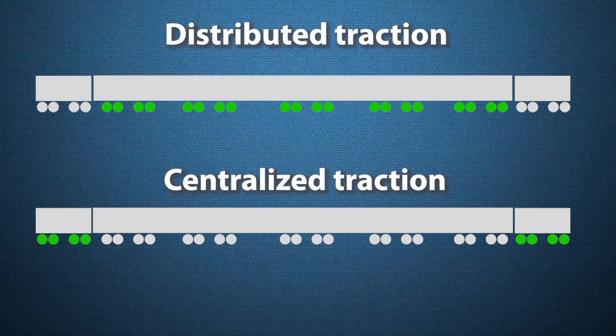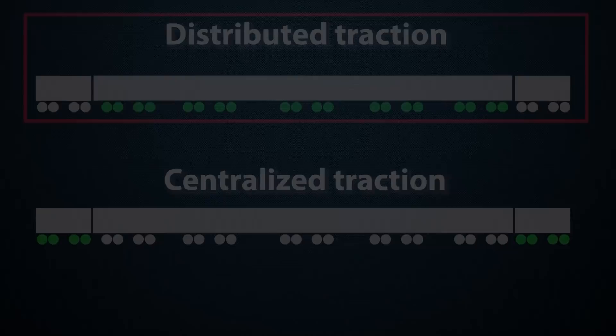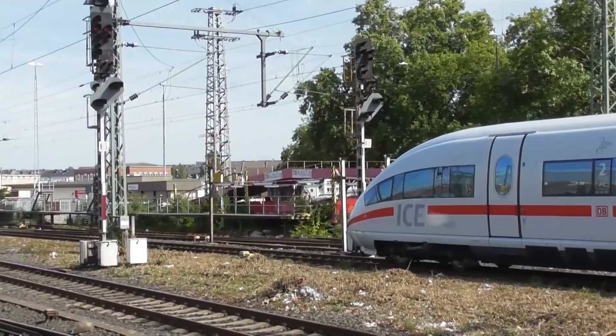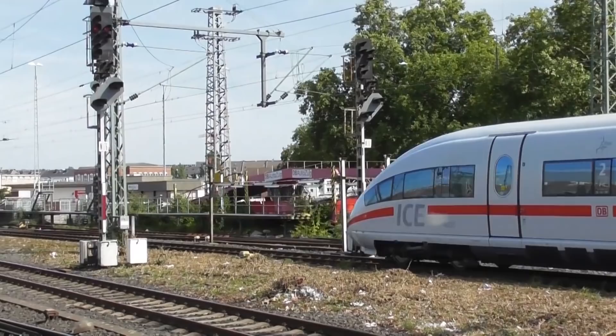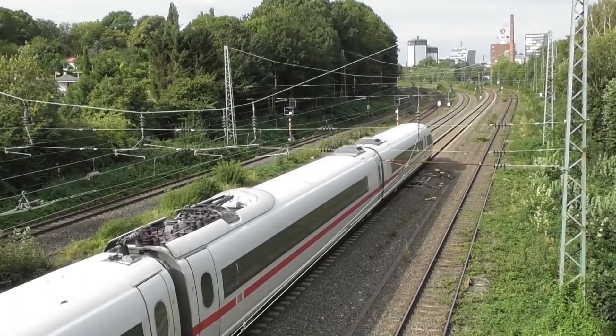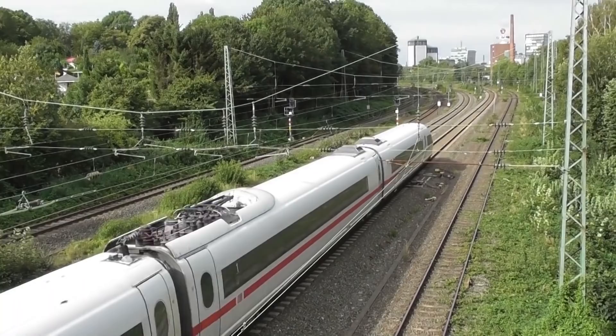Following the ICE-2, DB faced a major decision on whether to stay with the present system of centralized traction or to develop new distributed traction like the Japanese Shinkansen trains. The design goal of ICE-3 Class 403 was to create a higher-powered, lighter train. This was achieved by distributing its 16 traction motors underneath the whole train. Because the train does not have power cars, the whole length of the train is available for passenger seats. The lounge seats are located directly behind the driver, separated only by a glass wall. The 50 trainsets were ordered in 1997 and specifically designed for the new high-speed line between Frankfurt and Cologne, which is exclusively for passenger traffic. Its maximum grade is only 4 per mil.